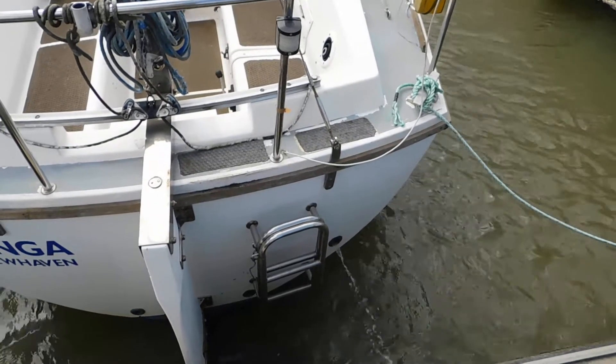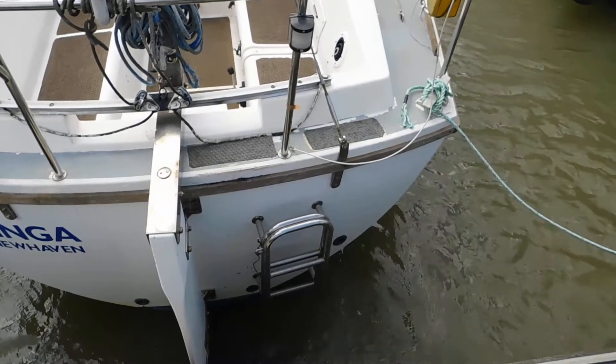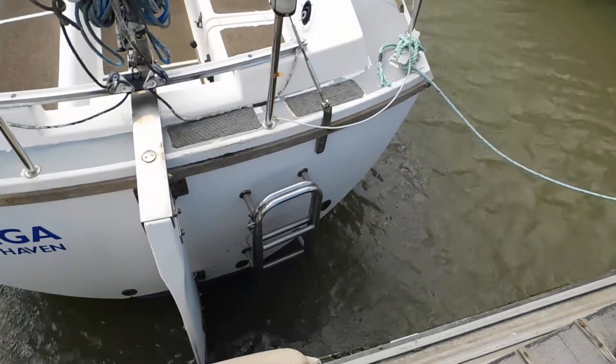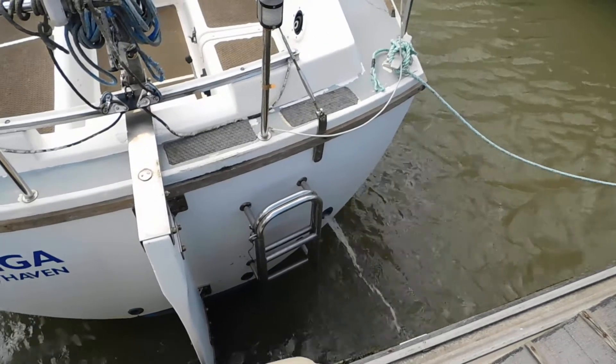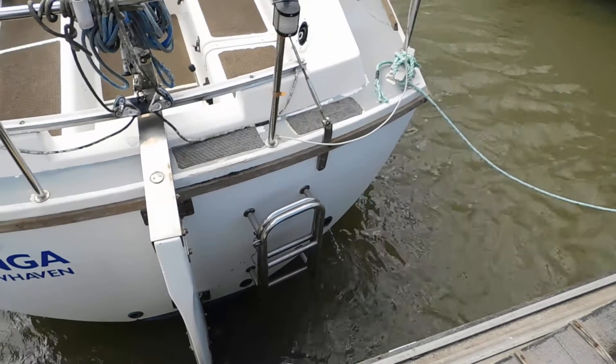As you would expect, the engine was installed in about 2002 and has only done about 150 hours, which is a Yanmar diesel, and as you can see it does what it's meant to do on the tin.